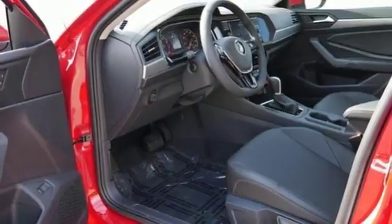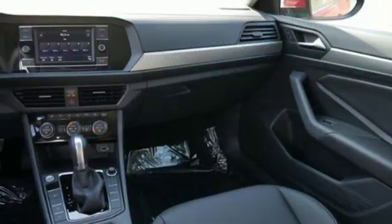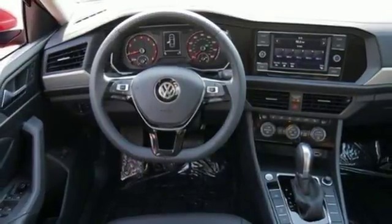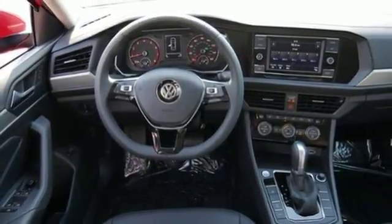Front heated bucket seats, automatic transmission, express open and closed sliding and tilting sunroof, gas pressurized shocks, and intercooled turbo inline four-cylinder engine.